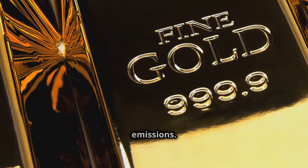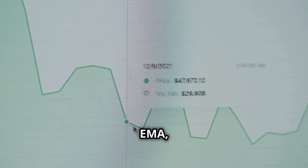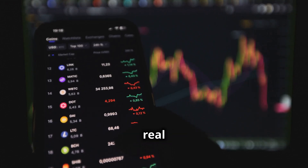Now let's break down Tau emissions. We're using an Exponential Moving Average, or EMA, to adjust emissions. This dynamic model balances rewards with price trends, ensuring that Tau emissions align with real demand.